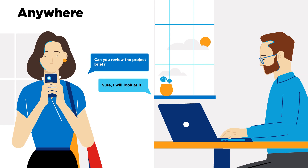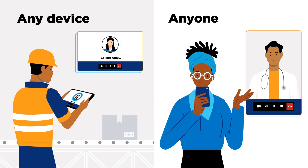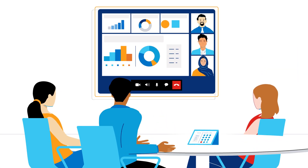The success of your hybrid workplace thrives on the strength of your collaboration. And at Lumen, we don't just deliver collaboration solutions, we help you maximize them.